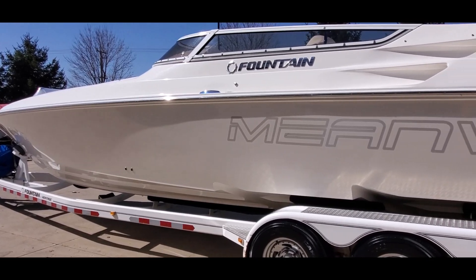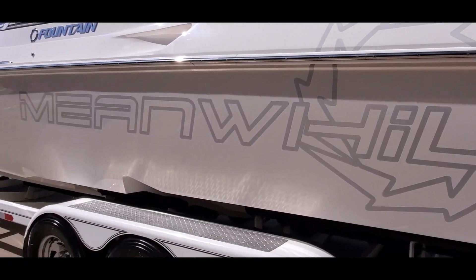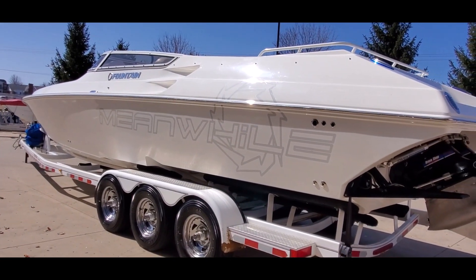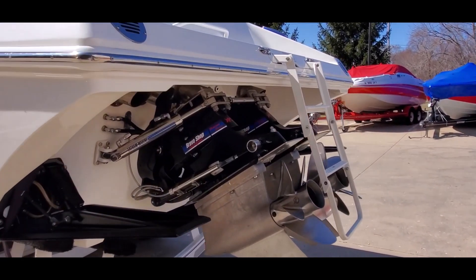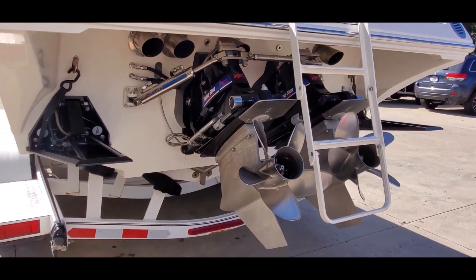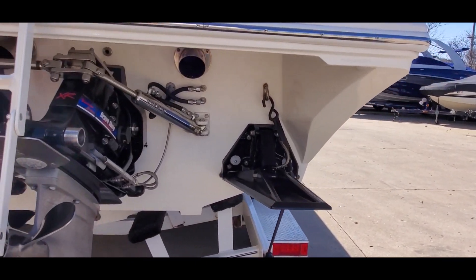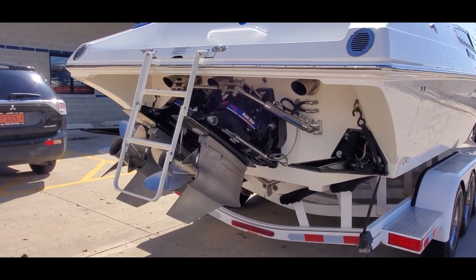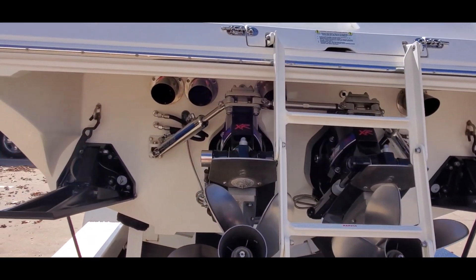This boat is equipped with twin 525s with Whipple Stage 3 blowers. Less than 100 hours on the long blocks. Bravo Shop XR drives. Drives are fresh. You've got big K-plane trim tabs, Lathom Marine hydraulic steering, 5 blade Mercury props. Very clean transom.